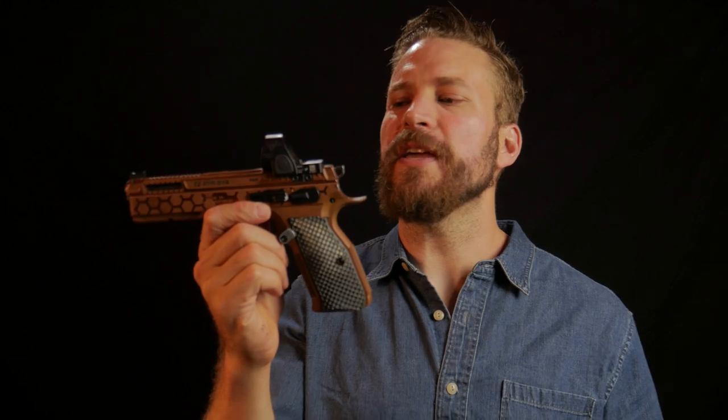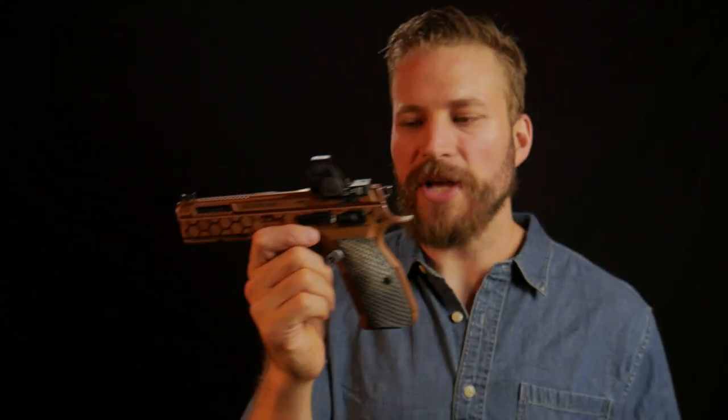The aftermarket on the Shadow 2 has won as far as competition guns are concerned. There are holsters out the yin-yang for it. Mec-Gar has fixed the magazine game for the gun — magazines are cheap, great, and readily available. There are all kinds of grips and whatever you could possibly want in a competition context, because this is a very popular gun in USPSA and IPSC competition.